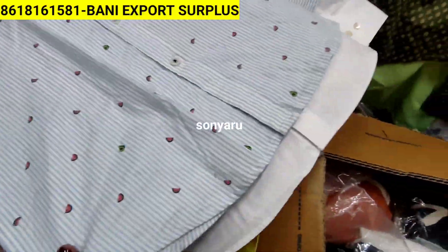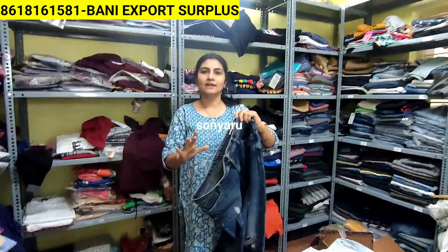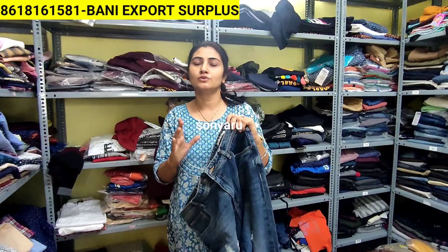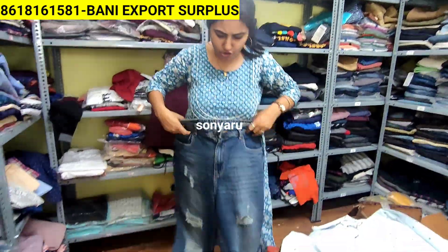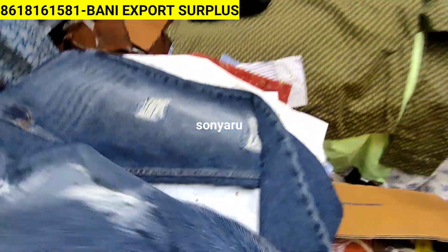I am going to show you a new business start-up. I am going to show you a shop. I am going to sell online. I am going to show you a very reasonable price and a branded collection with a 50% discount.